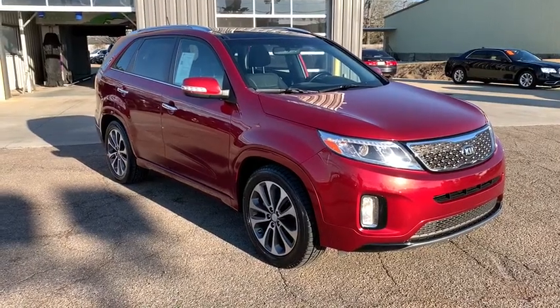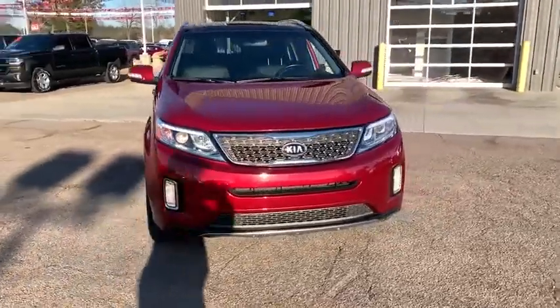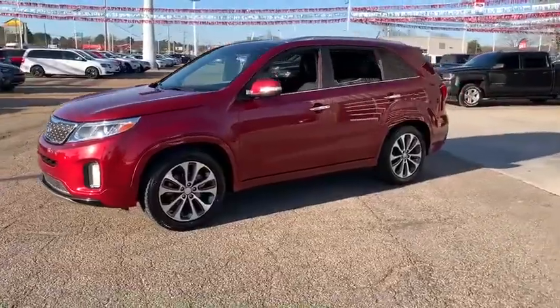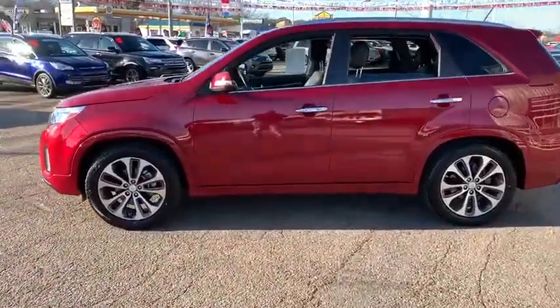We are pleased to show you the 2014 Kia Sorento. The Kia Sorento is a comfortable riding, powerful compact SUV loaded with impressive standard features. Take one look at its stylish, sleek design and you'll want to cross over to a Sorento.